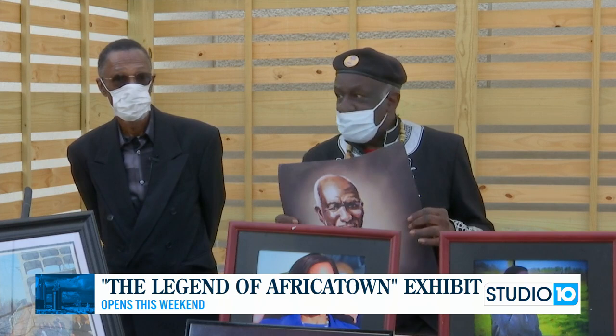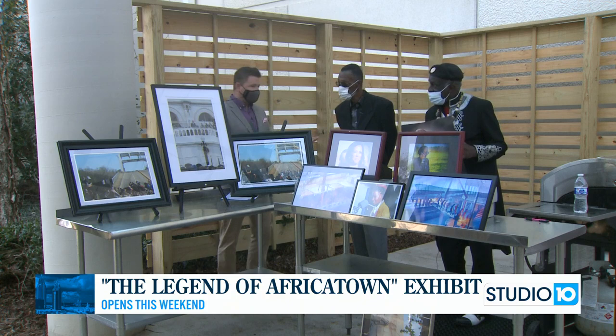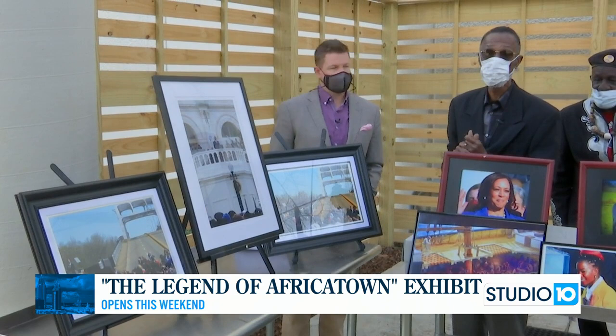The history with the Clotilde is so rich and inspiring right now. People are taking so much time to look further into it. It will be wonderful to see what all transpires from this point forward now that that discovery has been made. The pictures on my immediate left are of President Barack Obama at the 50th Anniversary March in Selma at the Pettus Bridge. The middle picture is of the President's inauguration. This picture here is John Lewis at the Pettus Bridge.